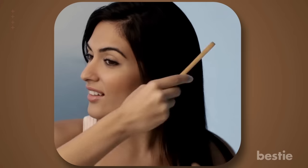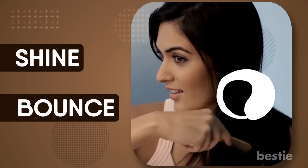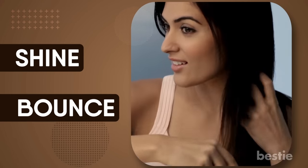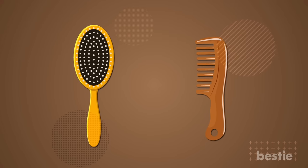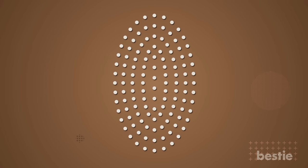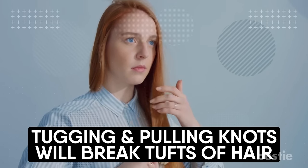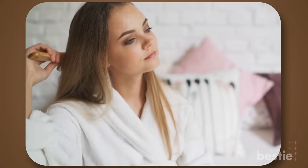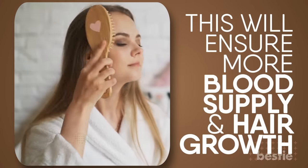Brush your hair. Your comb plays an important role in giving you natural shine and bounce. Using plastic combs can lead to more breakage of the hair. On the contrary, using a wooden comb or brush that has stiff bristles with tiny ball ends acts as a gentle massager. Detangle your hair from the ends and work your way up towards the scalp. Tugging and pulling knots will break tufts of hair. Applying light pressure slowly will stimulate the hair follicle, ensuring more blood supply and hair growth.